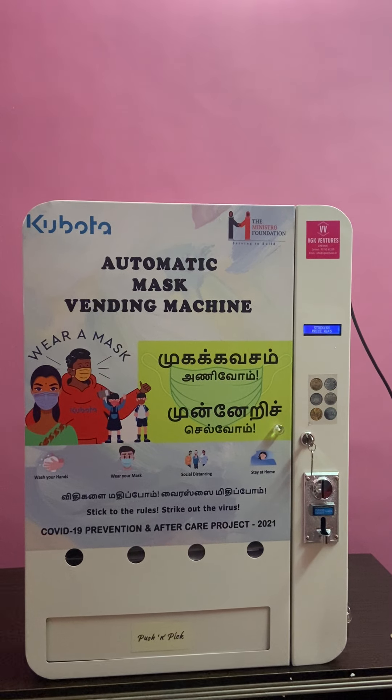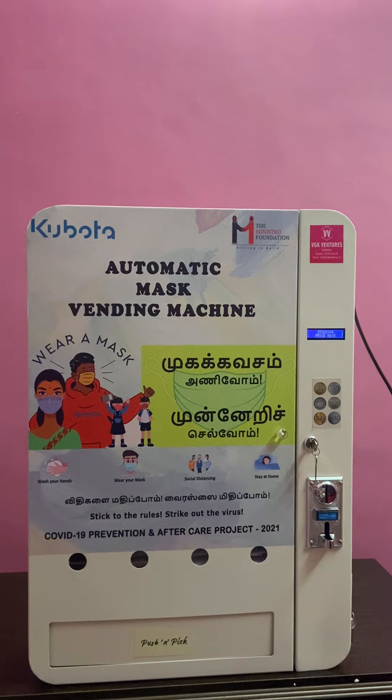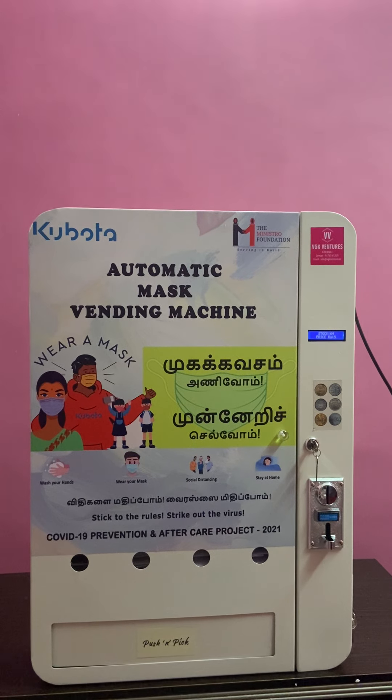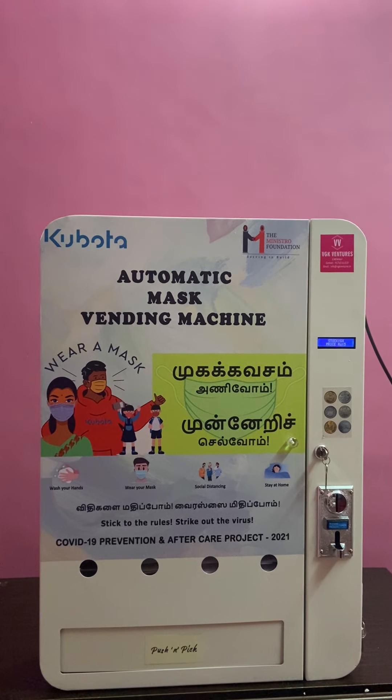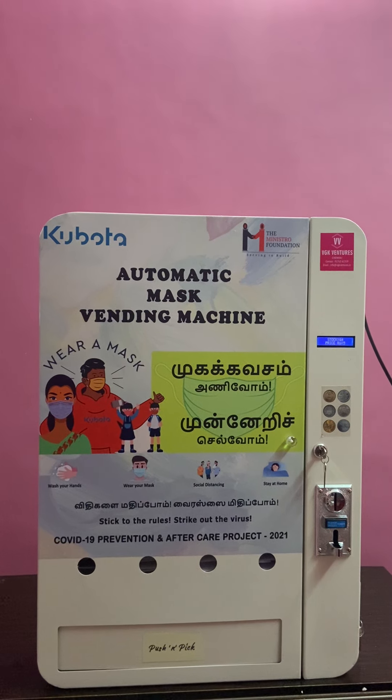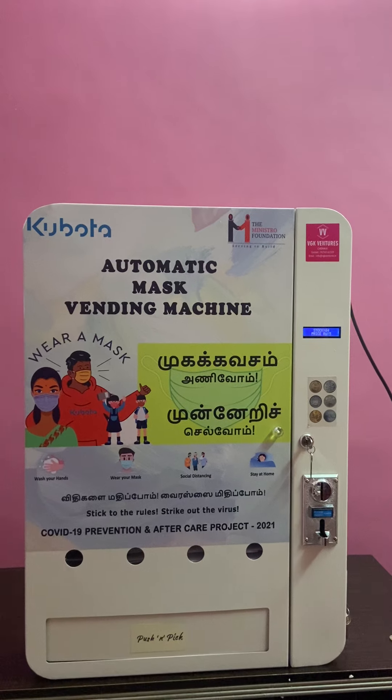This is basically a coin acceptor integrated mask vending machine. Not only coin acceptors — note acceptors, RFID card, and free vending is possible. UPI transaction with static QR code is also possible.